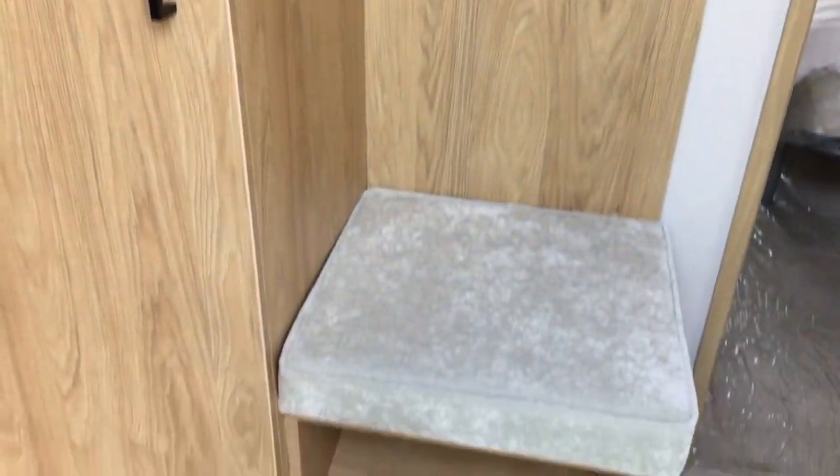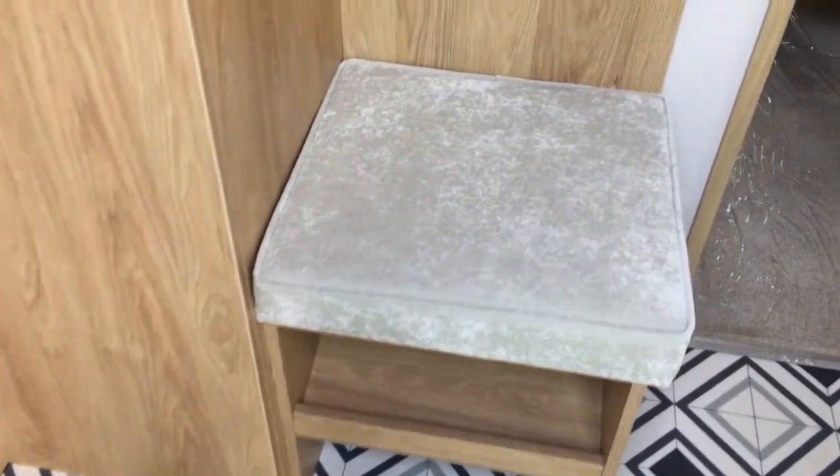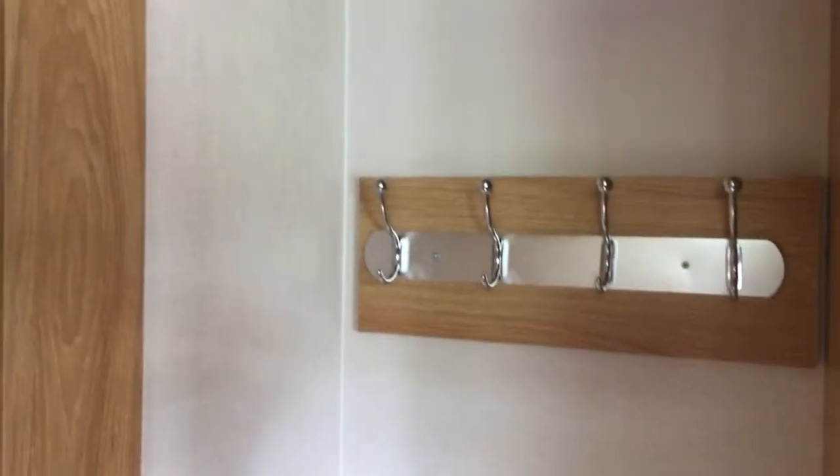We enter the Holiday Home into this hallway which has coat hooks and a little stool there to put your shoes or Wellington boots on. More storage here for your jackets in this handy cupboard.